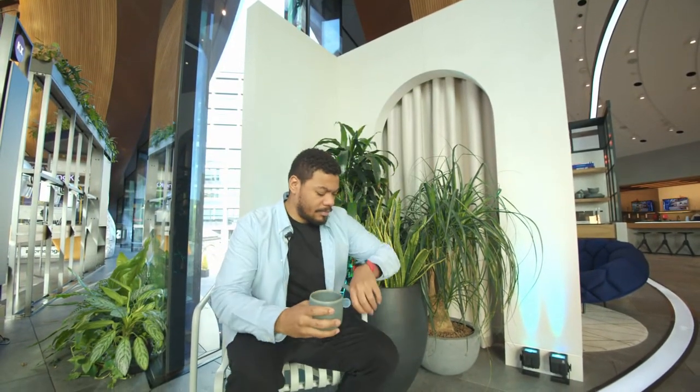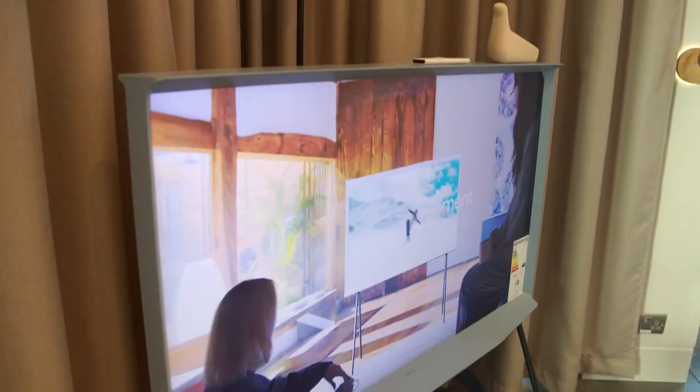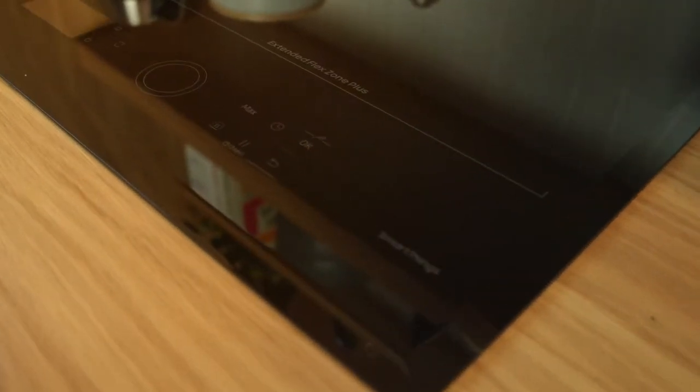Now let's go and talk about our first connected home — the Barbican apartment. Welcome to Samsung KX, the home of innovation. We're here in our newly announced bespoke SmartThings area. We have three locations: Barbican, Hackney, and Townhouse. My name is Freddie, so let's go and take a look. Here we are in the Barbican apartment, dressed for a professional couple on the go.